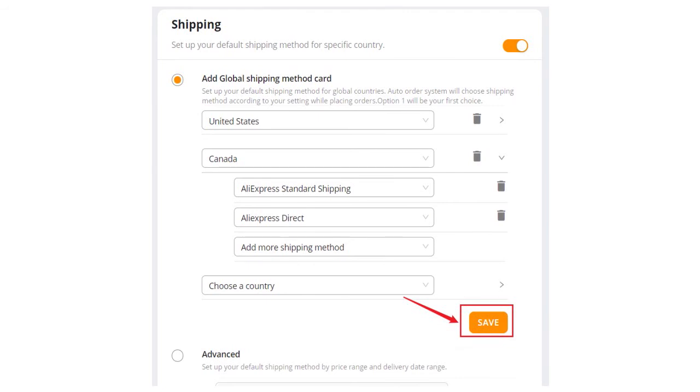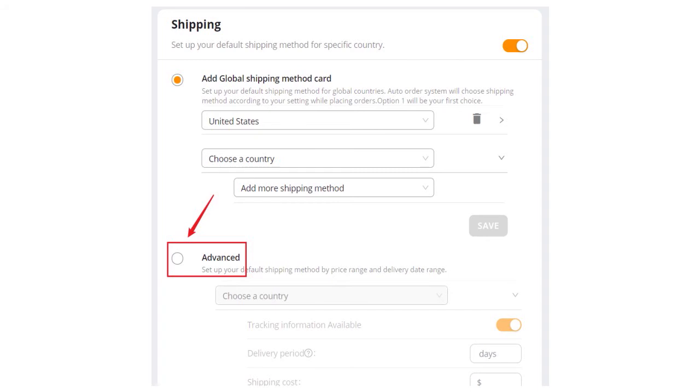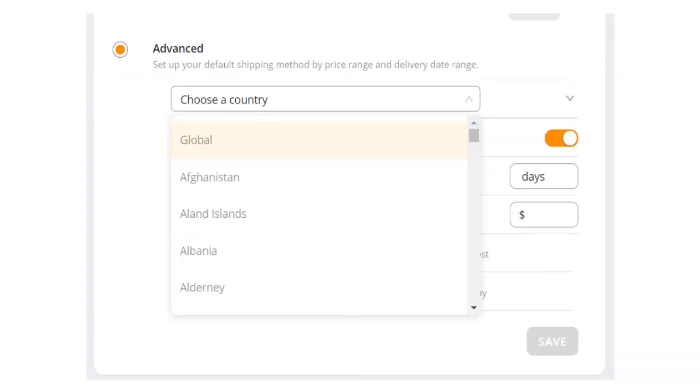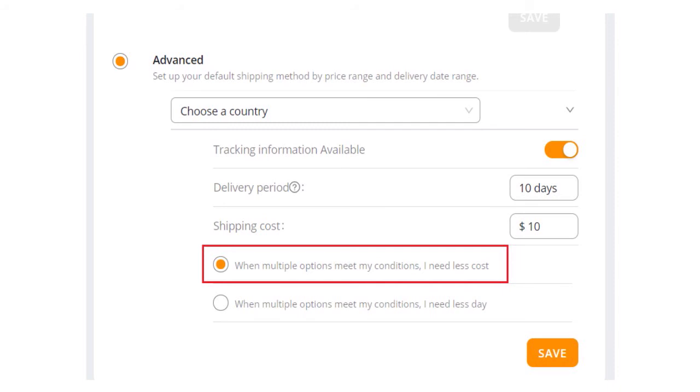Now let's talk about the advanced shipping settings. In the advanced settings window, you will be able to choose your favorite shipping method by country according to the delivery time or the shipping cost. Turn on the advanced shipping settings, select the country — here we'll use the US as an example. Enter how many days maximum you want the delivery to take and how much maximum you want it to cost. If we have 10 days for delivery and $10 for shipping cost, Deezers will automatically choose a shipping method that delivers in less than 10 days or for less than $10. If several methods are available, Deezers will select the cheapest one.